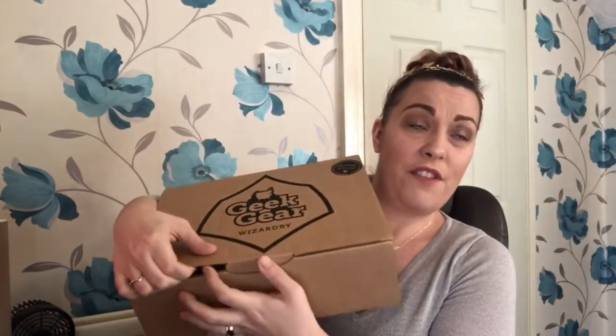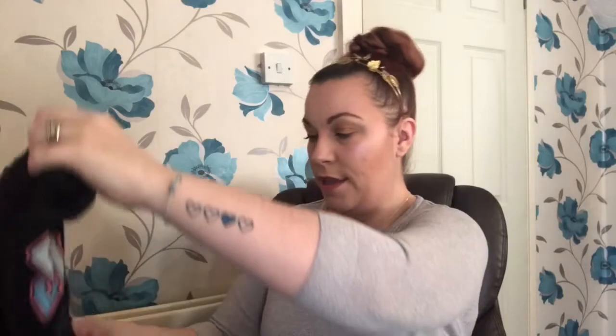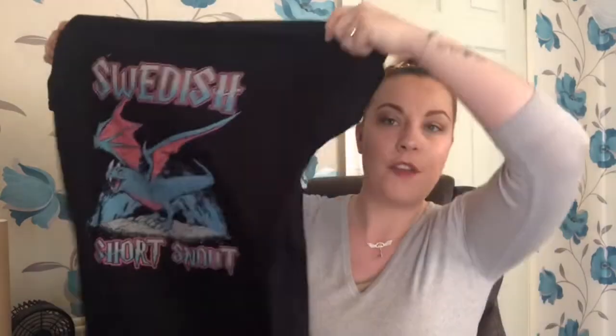I'll give you a sneak peek of the box - I can see a t-shirt on top. Last month's box had a Hungarian Horntail t-shirt. In my last video I said I wasn't that keen on it and probably wouldn't have bought it in a shop, but I've actually really come to love that t-shirt. I always get these things a little bit bigger than I need to but I love the comfort of them.